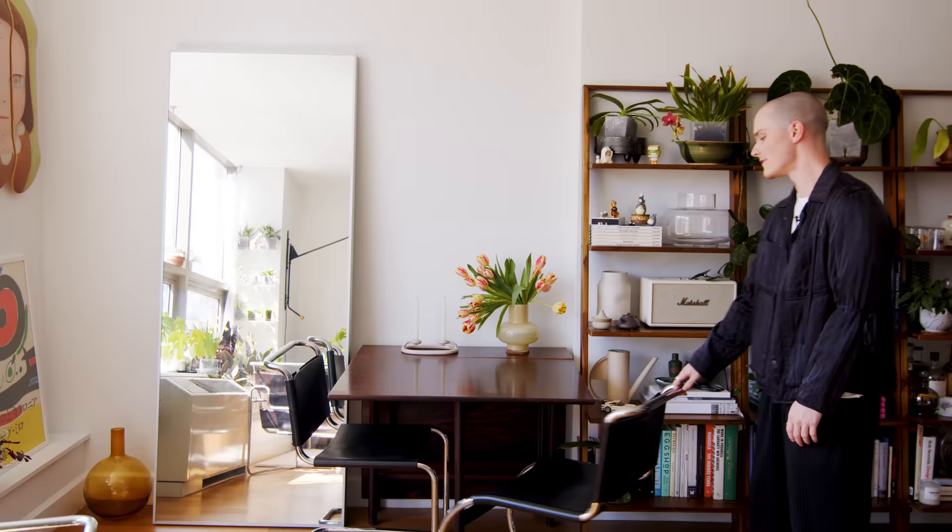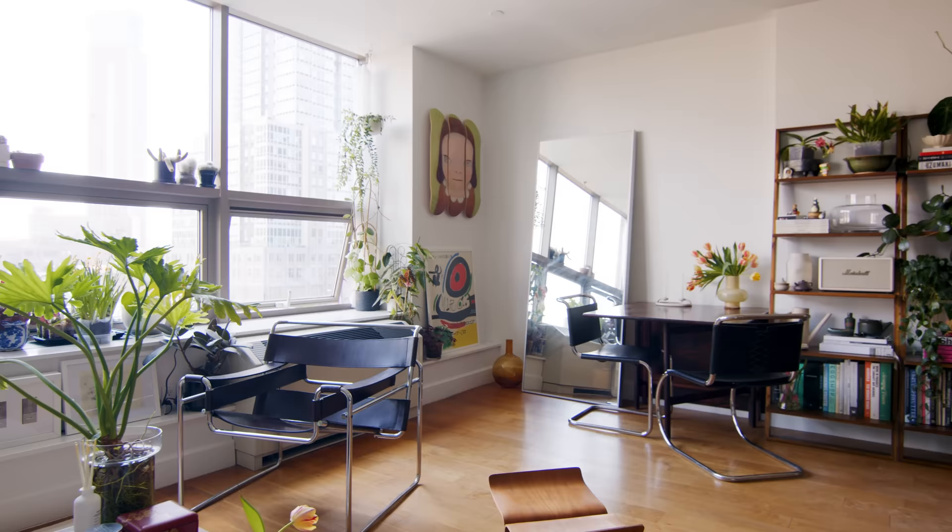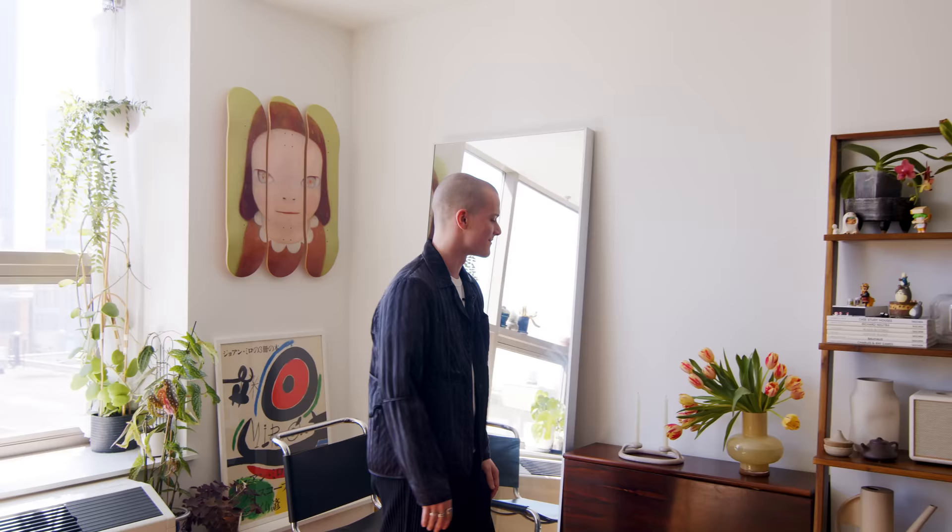We have this vintage table, which is really cool — it's a rosewood gate-leg table. The front portion as well as the other side can fold down, so we can use it as a console table, or it can fit up to six people. Right now we just have some tulips because it's the season, put in a really nice vase from Marimekko. We have a few of them throughout our space because we love a lot of what they do when it comes to design language.